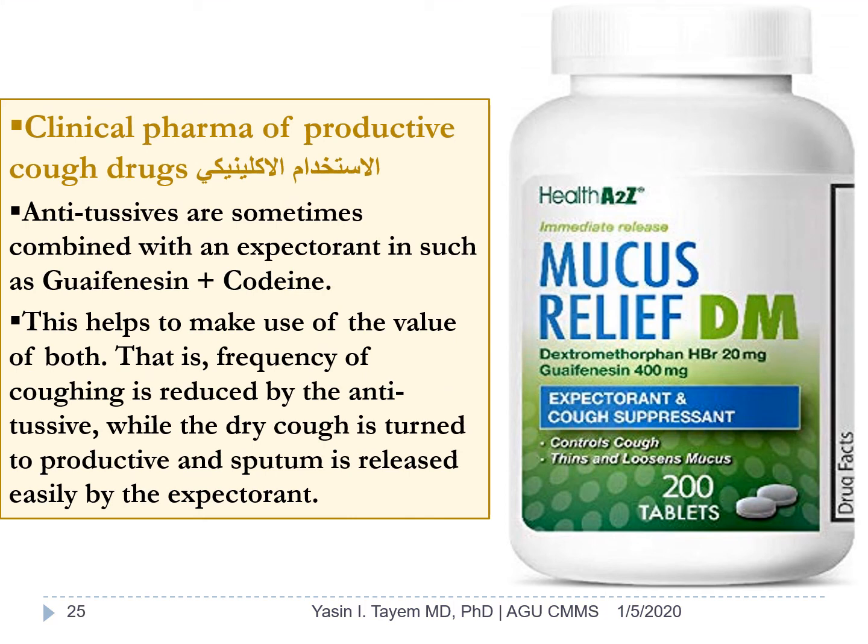Antitussives are sometimes combined with expectorants, such as guaifenesin plus codeine. This helps make use of the value of both: the frequency of coughing is reduced by the antitussive, while the dry cough is turned into productive cough and the sputum is released easily by the expectorant.